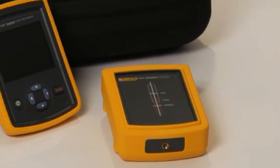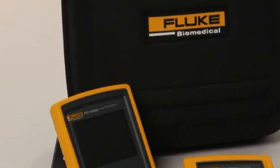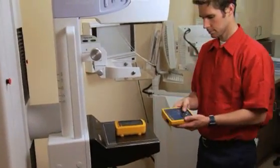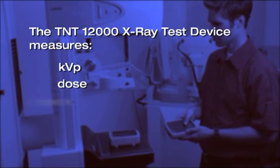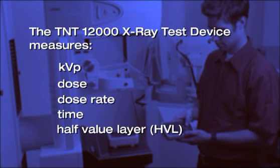The Fluke Biomedical TNT-12000 X-ray Test Device is the newest and most versatile instrument available for measuring key X-ray imaging parameters. It sets up in seconds and measures KVP, dose, dose rate, time, and half value layer in a single exposure.